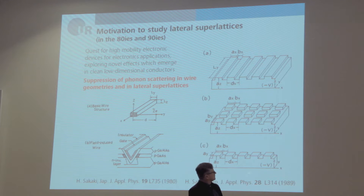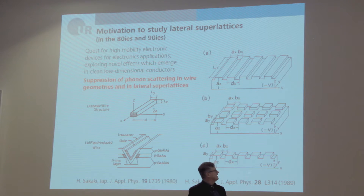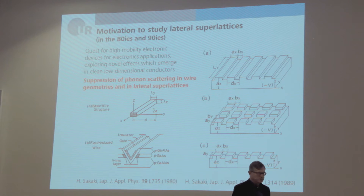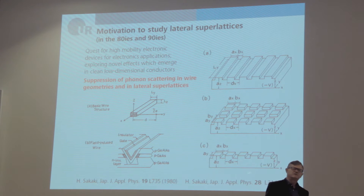What was our motivation? The quest for high-mobility electronic devices for electronic applications, and also to explore novel effects which require clean, low-dimensional electron systems. That time was briefly after discovering the quantum Hall effect and the fractional quantum Hall effect, and a lot of ideas were around about what to make with low-dimensional electronic systems.